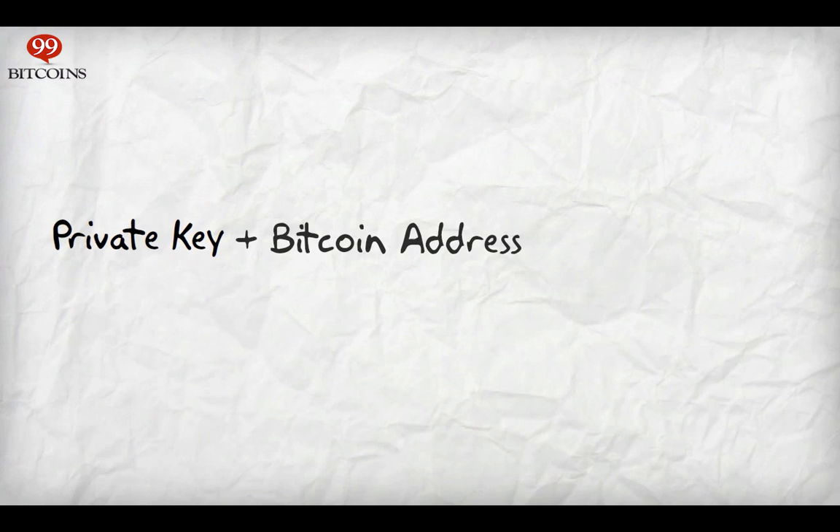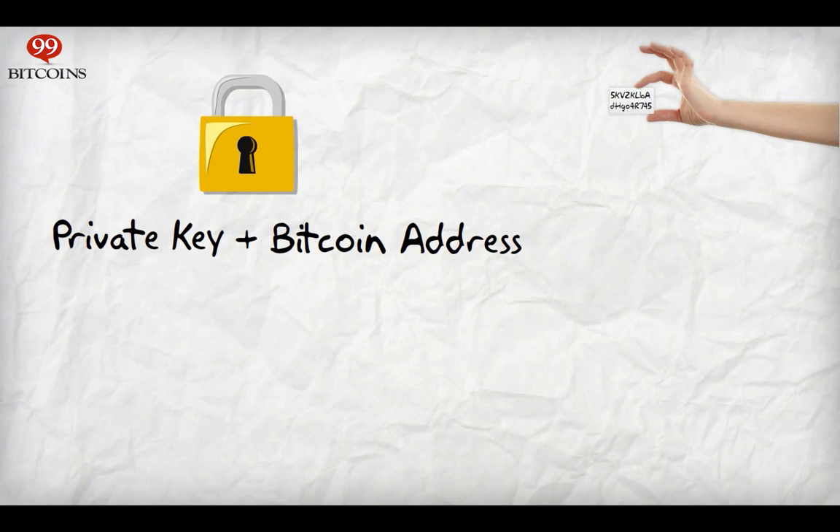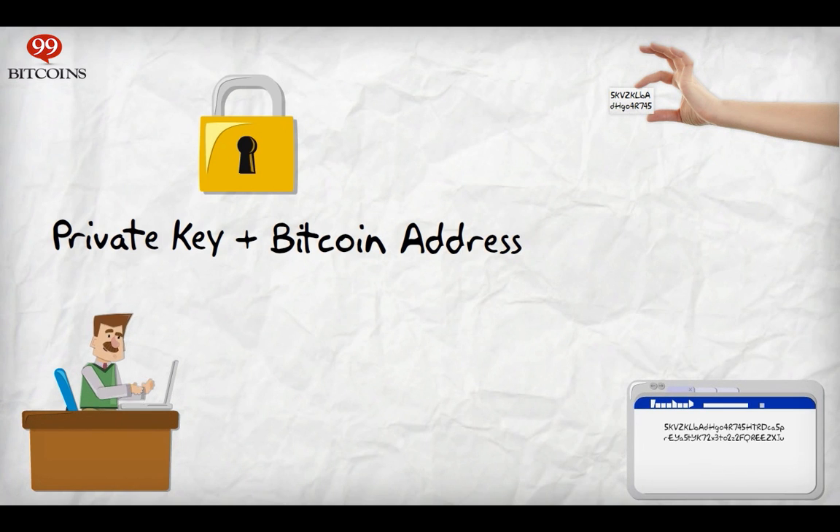It's crucial that you keep the combination of your Bitcoin address and private key safe, exactly like you'd guard your combination of email address and password. Some people write it down on a piece of paper and hide it away. Others store it in an encrypted file on their computer. There are also dedicated websites that hold your private and public keys for you.